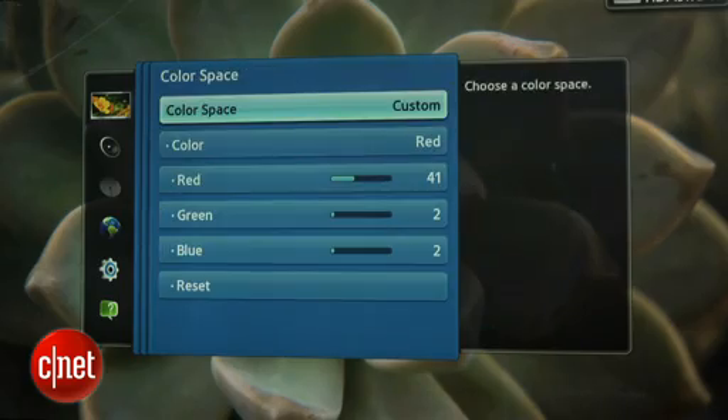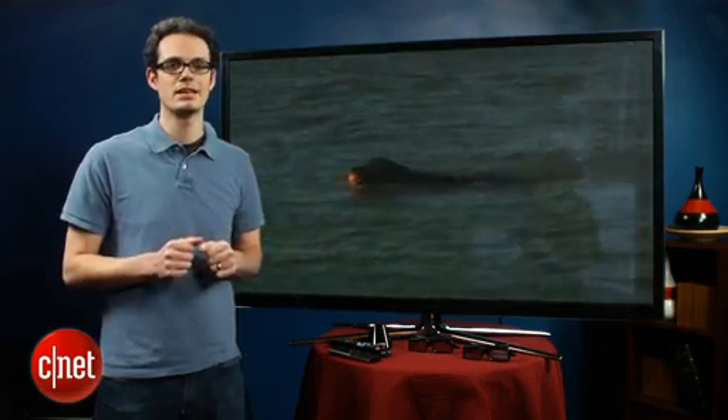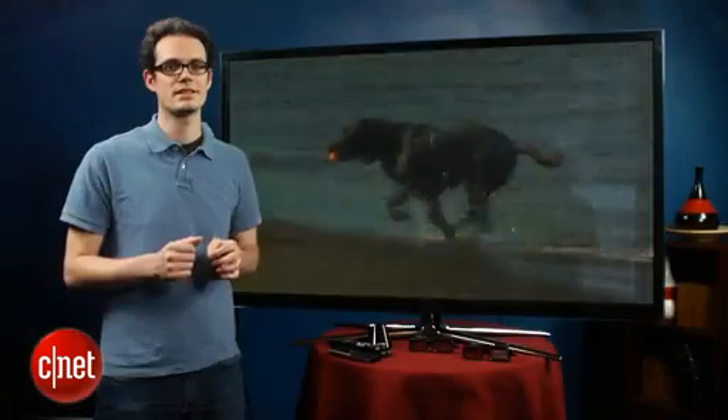Speaking of picture quality, Samsung's E8000 is the best plasma the company has ever made. Superb black levels, extremely deep. It also has very accurate color that we like to see. Of course, it has all the plasma perks, including excellent uniformity and off-angle performance.